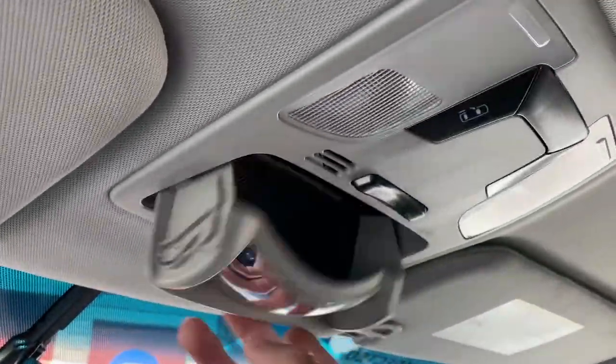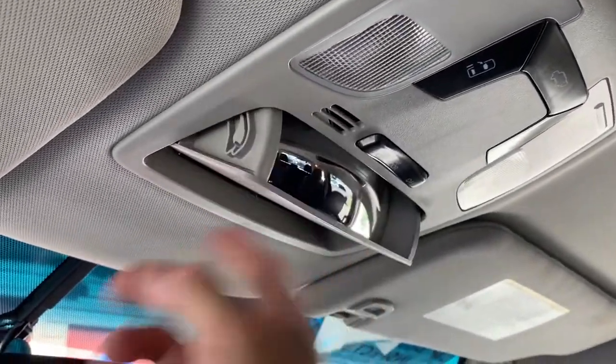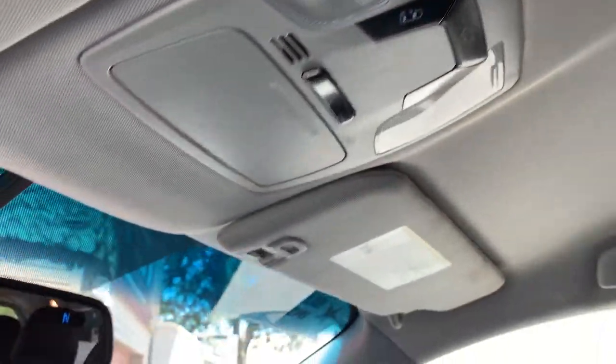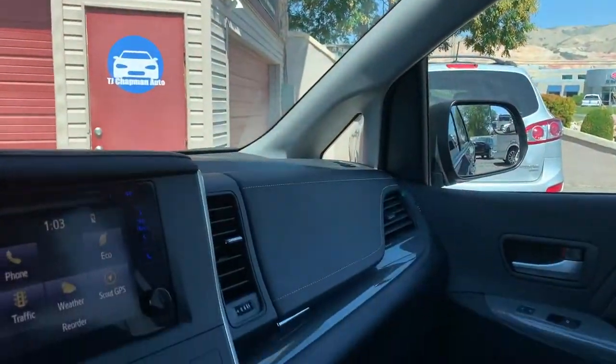Alright, glove compartment. Coming up here, you've got your glasses holder and conversation mirror, and then the map reading light. And that about wraps it up for this Toyota on the interior.